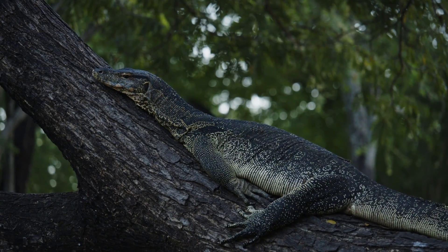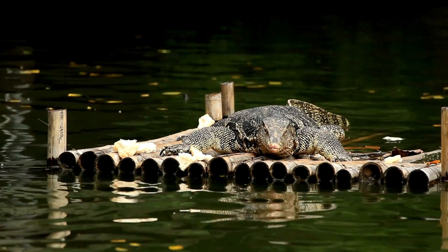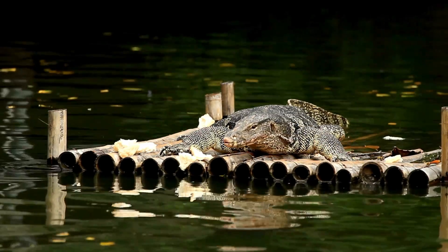These lizards are excellent climbers, especially skilled at climbing trees, where they often hunt for birds and eggs. As they mature, they tend to spend more time on the ground and in water, though they retain their climbing ability.